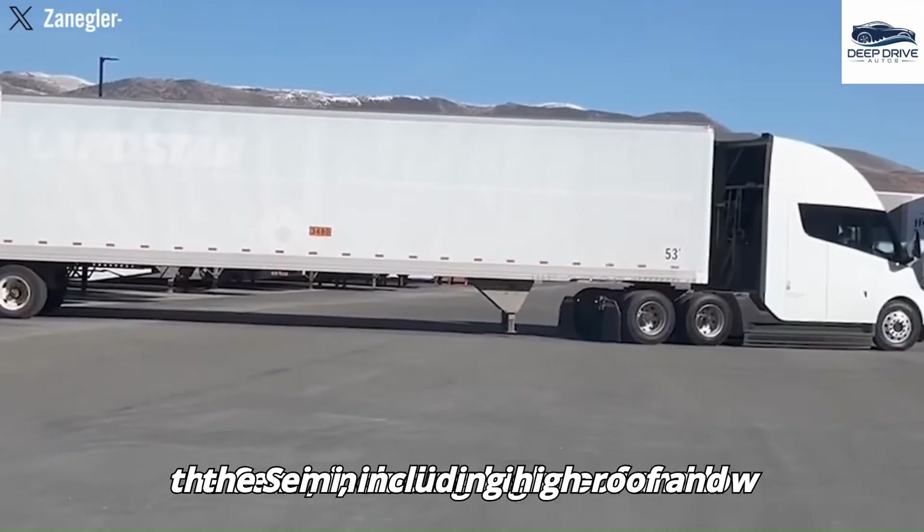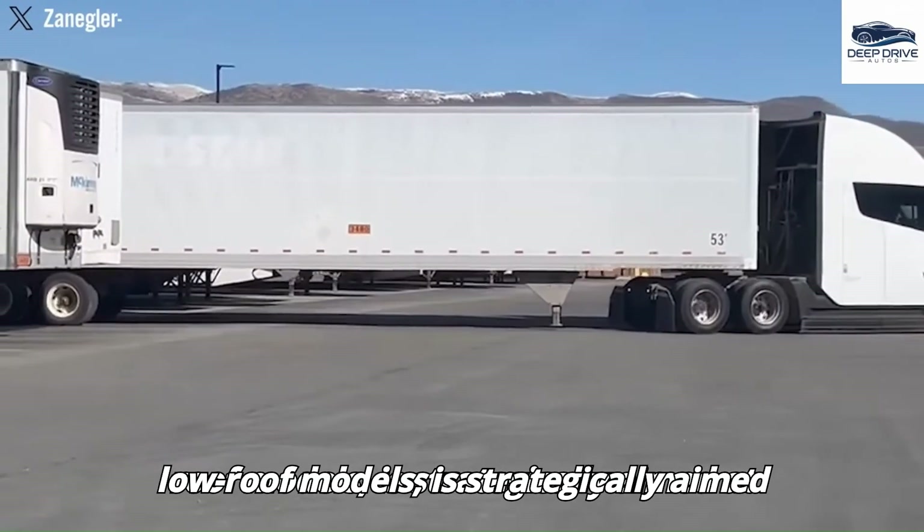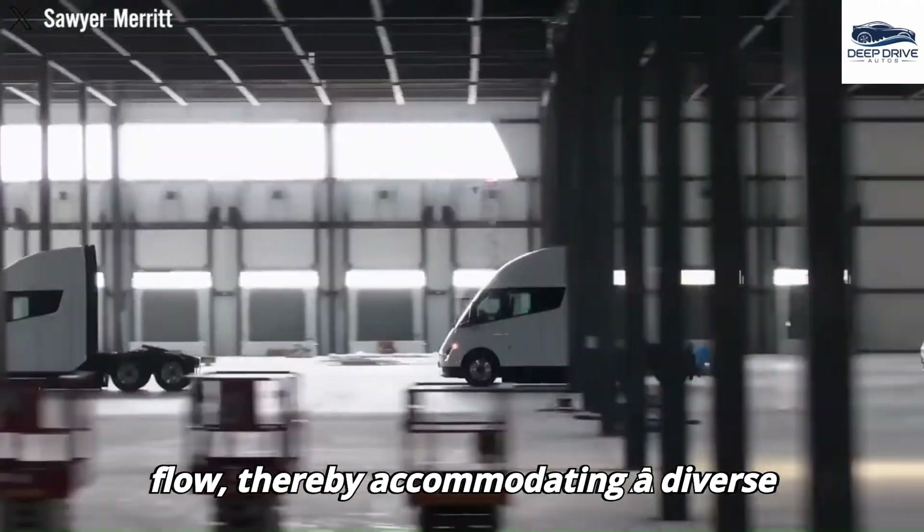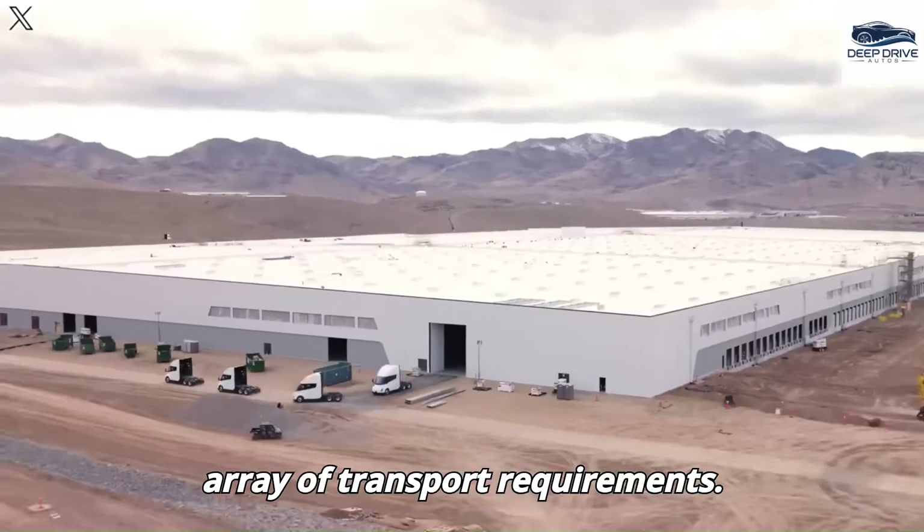The rollout of multiple configurations for the Semi, including high-roof and low-roof models, is strategically aimed at optimizing both aerodynamics and cargo flow, thereby accommodating a diverse array of transport requirements.